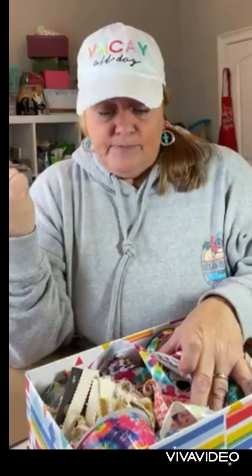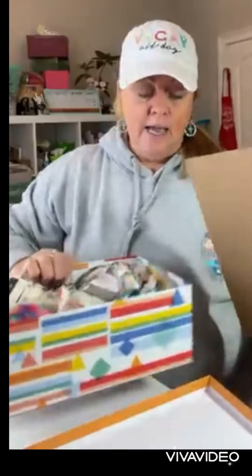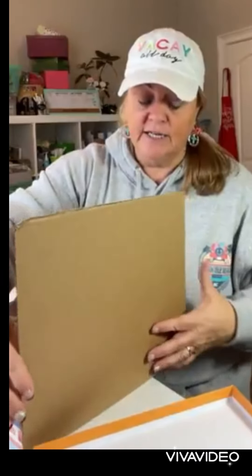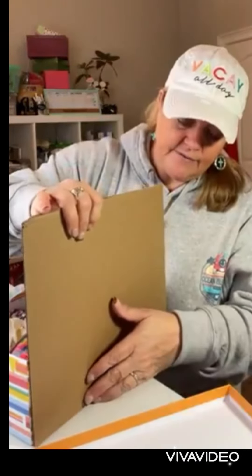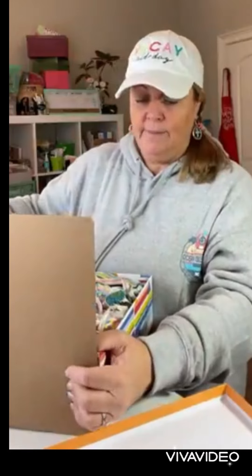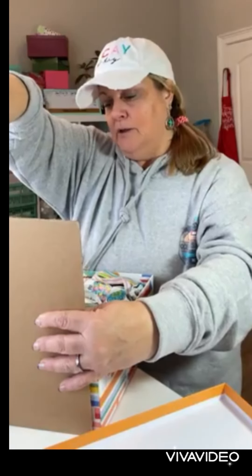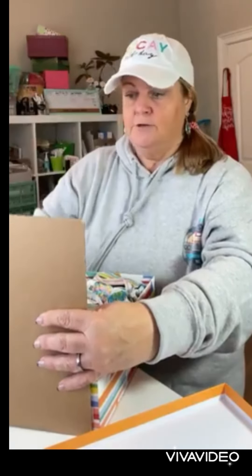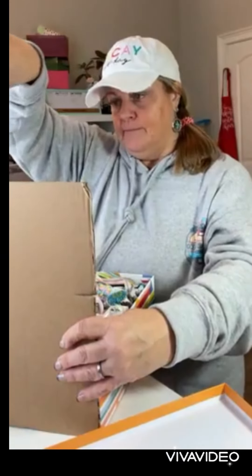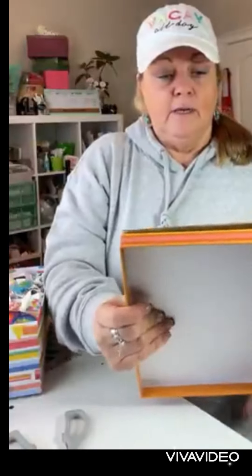I'm going to show you my plan for this - I borrowed this idea from someone else, I did not come up with it, but when I saw it I thought it was perfect. I'm going to take some of my saved cardboard and cut it so that it will fit inside my box. It needs to be smaller width-wise than your box, and also shorter in height than your box.